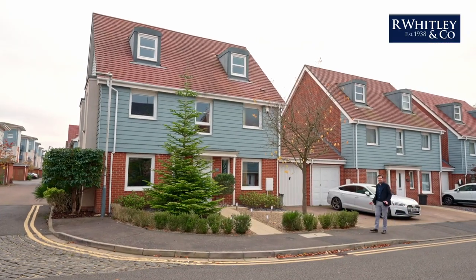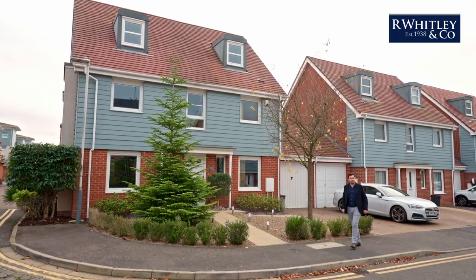This is 128 Raysbury Drive. Follow me on in and I'll show you around.